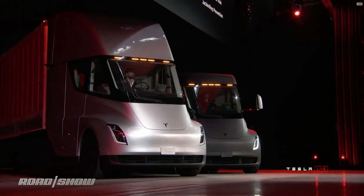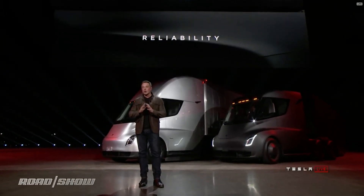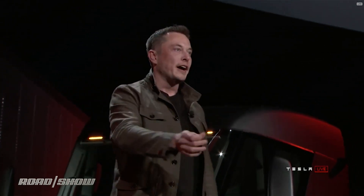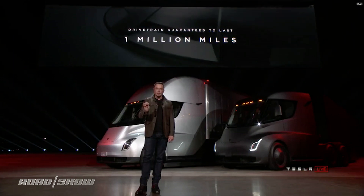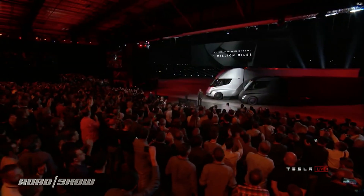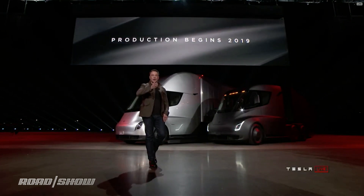Reliability is incredibly important. We're putting massive attention into making this truck incredibly reliable, and that's why we are guaranteeing that this truck will not break down for a million miles. Production starts in 2019, so if you order now, you get the truck in two years.